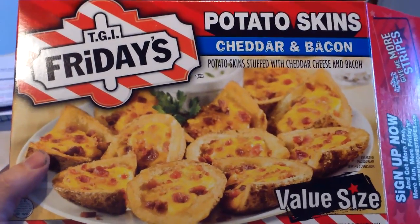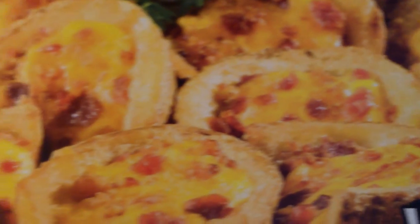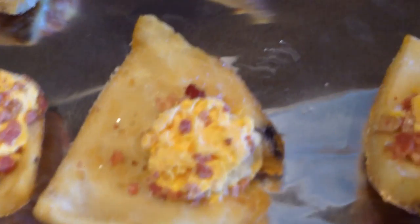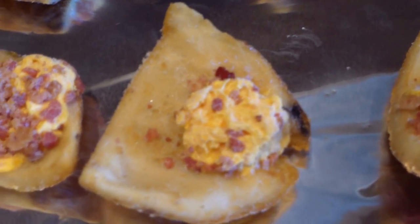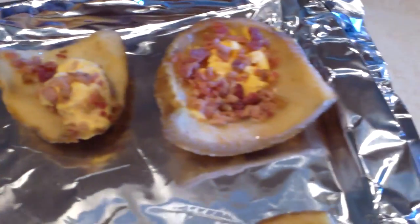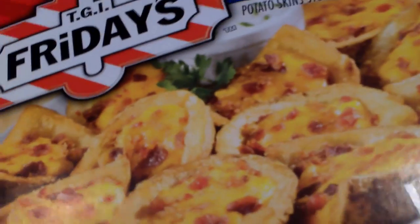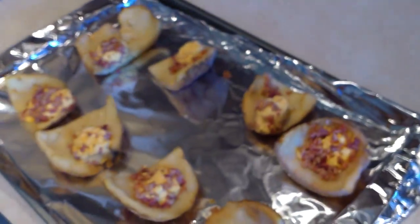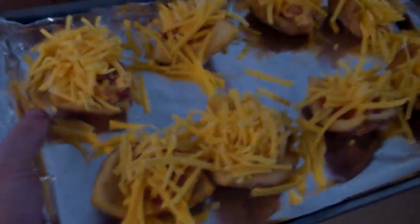I wanted to make some potato skins for lunch and these looked really good — I mean, look at them, they look so good. But I opened the box and put them out — look what they look like. No comparison. It's just like a dot of cheese. It's ridiculous. That's what they give me, and that's what they say they give me. Liars. It's okay, I'll make it better myself. Much better.